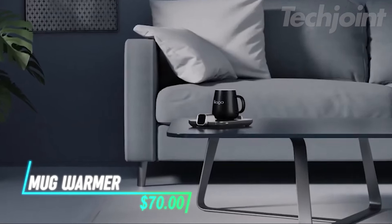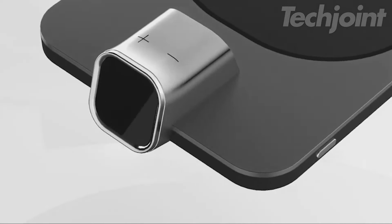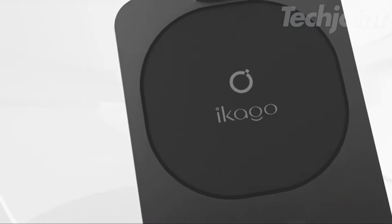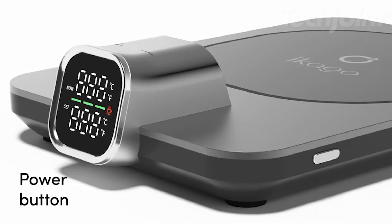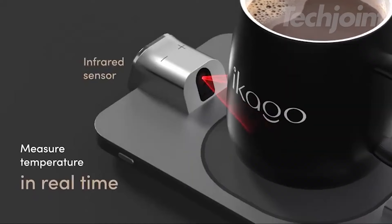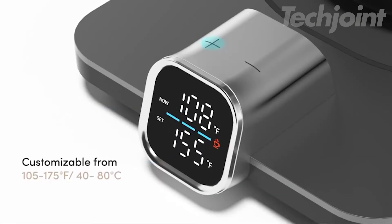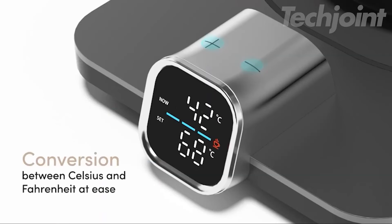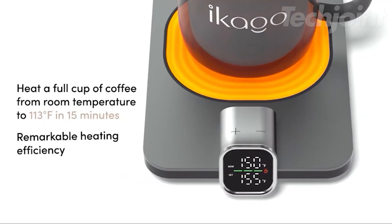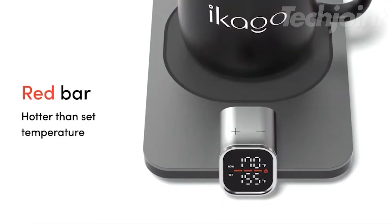This is a mug warmer set that includes a heated mug warmer, a stylish 15-ounce ceramic mug, a matching lid, and a coffee spoon. It's designed to keep beverages warm throughout the day, making it perfect for home or office use. The smart warmer features infrared detection to monitor the drink's temperature, allowing for precise adjustments between 105 and 175 degrees Fahrenheit. With a maximum power of 75 watts, it heats quickly and efficiently while preventing burns or overcooking.